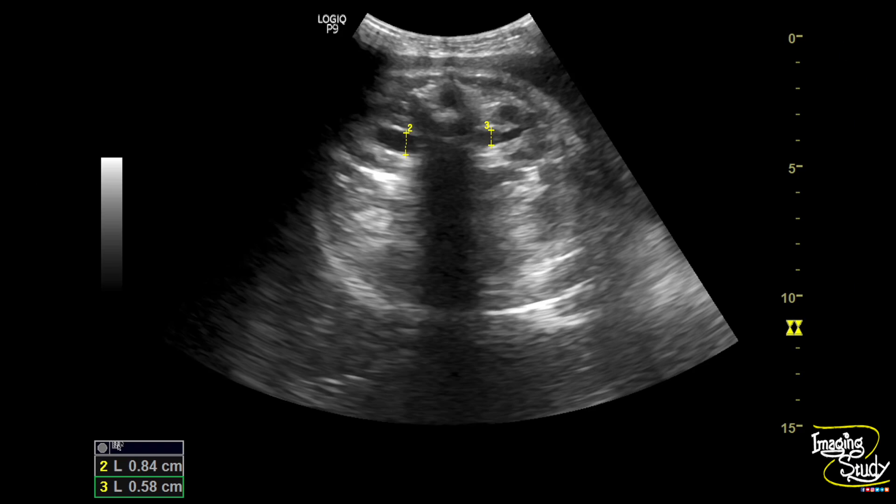We checked the measurements. Though it looks like bilateral hydronephrosis, the anteroposterior right renal pelvis diameter was around 8.4 millimeters and the left one was around 5.8 millimeters. The gestational age was 37 plus weeks. After 28 weeks of gestation, the normal anteroposterior renal pelvis diameter is less than 7 millimeters. So this patient has unilateral hydronephrosis — not bilateral — though the left one looks prominent.